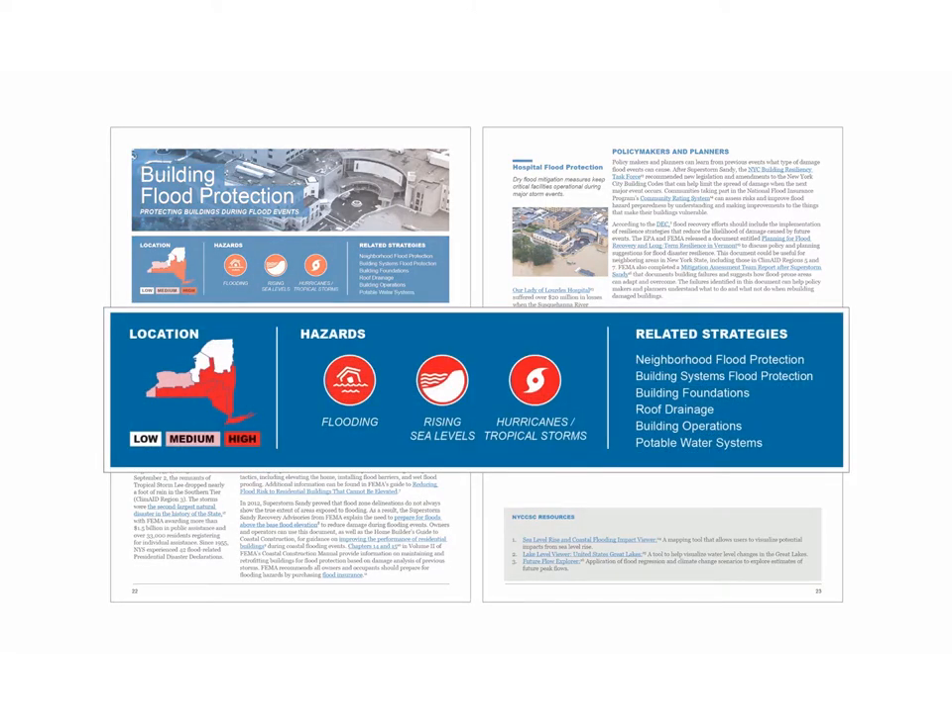At the header for each strategy, there is information about where the strategy may be critical within New York State, based on historical data and trends. For instance, building flood protection shows that the Southern Tier, Susquehanna River Valley, and Hudson River Valley are particularly at risk. The document also identifies which hazards each strategy relates to — things like flooding, rising sea levels, hurricanes, and tropical storms — and includes a series of related strategies you can click through to in the PDF.